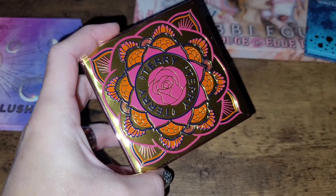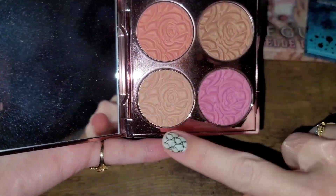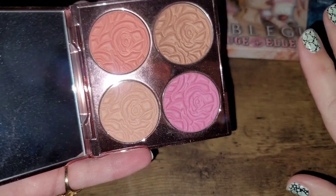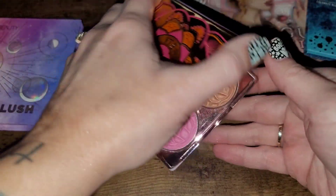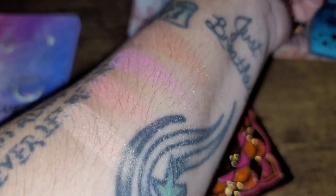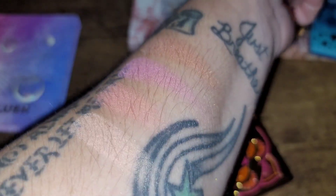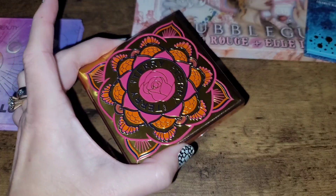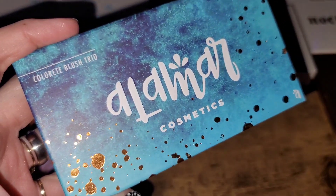Next up is this absolutely stunning quad from By Terry — a beautiful blush quad that also has highlighting shades. If you're familiar with the Hourglass formula, that kind of beautiful soft baked texture — you would love these. This is one of my favorites. Even though it doesn't go as deep as I need in spring and summer, it's absolutely beautiful for cooler months when I'm more pale. It has a gorgeous lit-from-within glow with a luminous quality. It does heavily smell like rose, so fair warning. This is a keep.